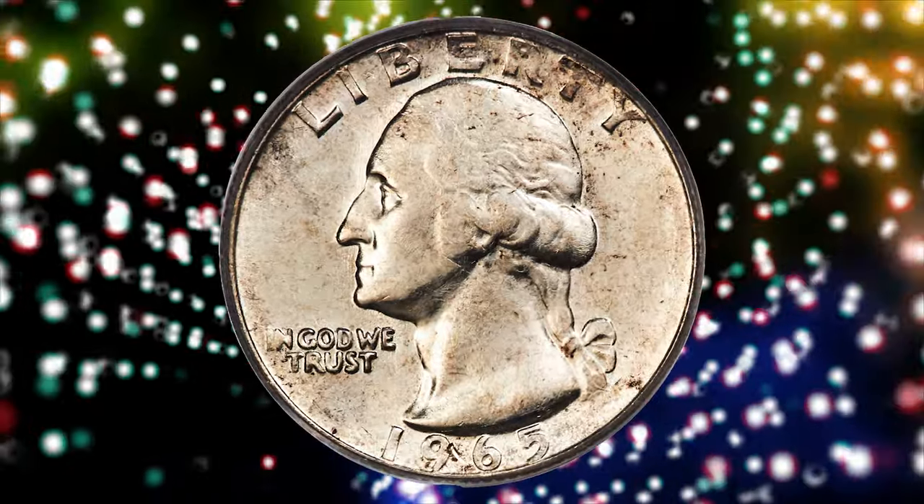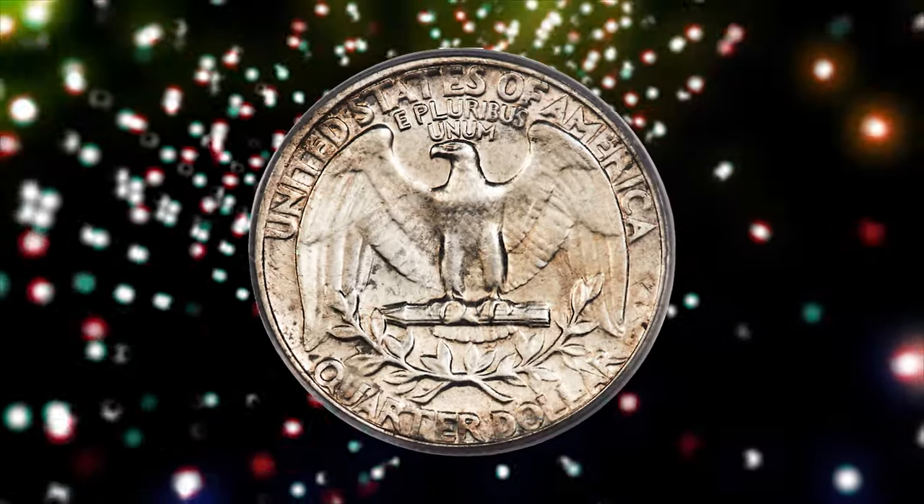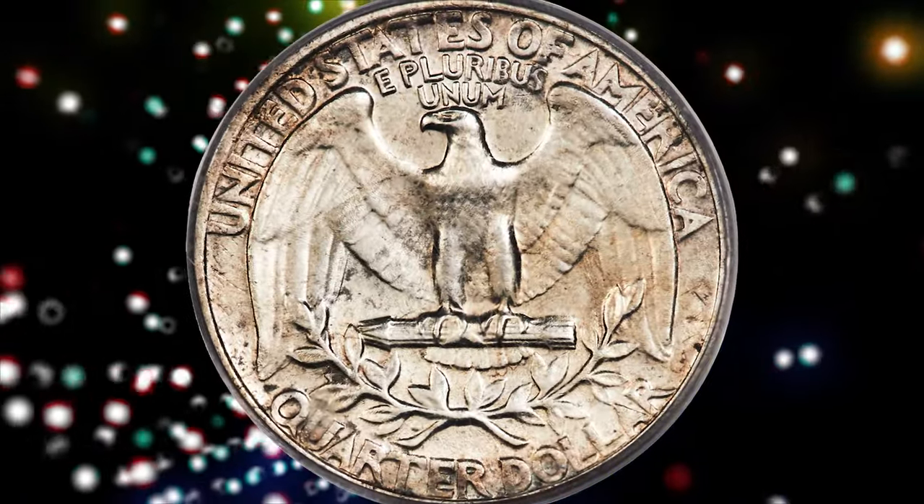This piece is satiny with ivory white luster and minimal abrasions for the grade. Slight strike softness is seen on the finer details of Washington's portrait.